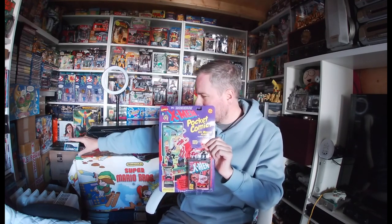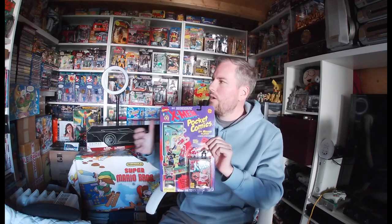First shout out is to Toy Planet UK, a Facebook group. I picked up some X-Men Pocket Comics. These remind me of Mighty Max and mini Turtle play sets — I've got a thing for these mini play sets now. I've pre-ordered the mini Turtle play sets through I Remember These, and they've stepped up massively in price — I don't think you can pick one up for under £100 sealed.